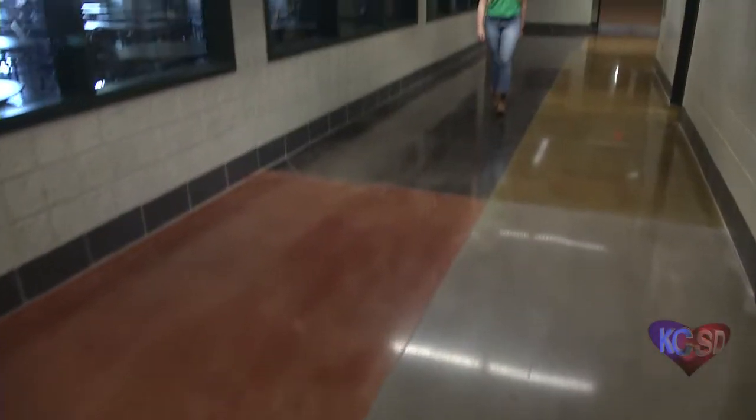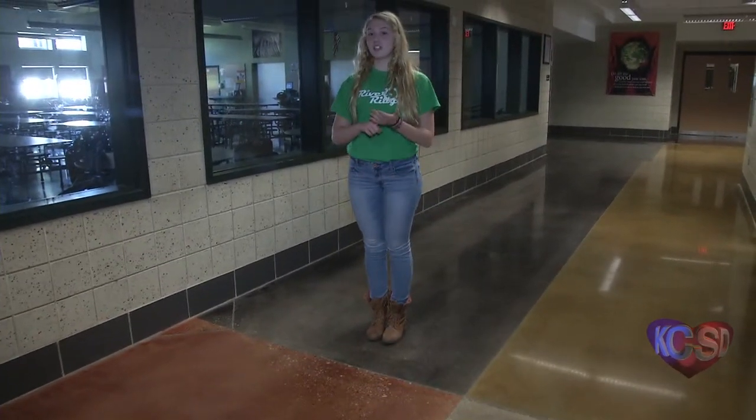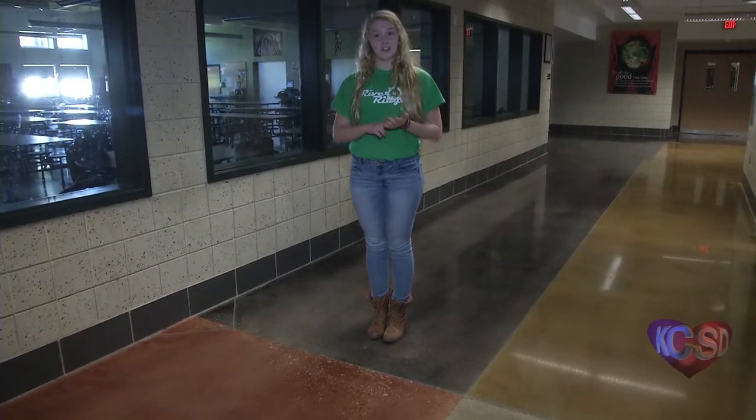Hi guys, I'm Emma. Instead of laying flooring here at Turkey Foot, we stained and polished our concrete, which is not only cheaper, but is more durable and very low maintenance.